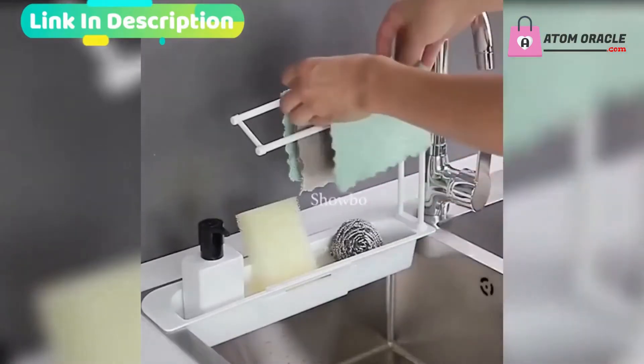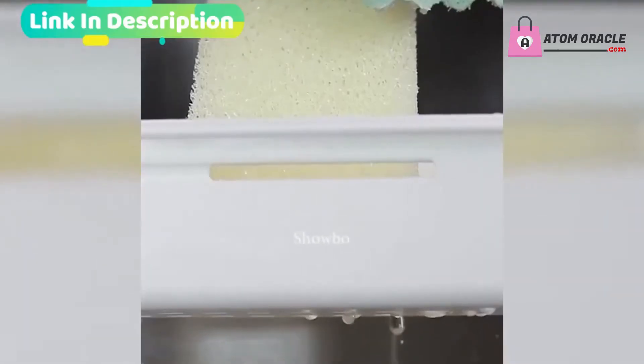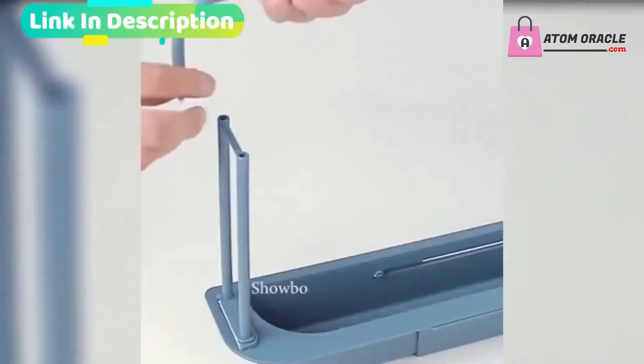Intimate daily design — the towel cloth is not easy to fit, can keep the cloth dry, ventilated, clean, and hygienic.